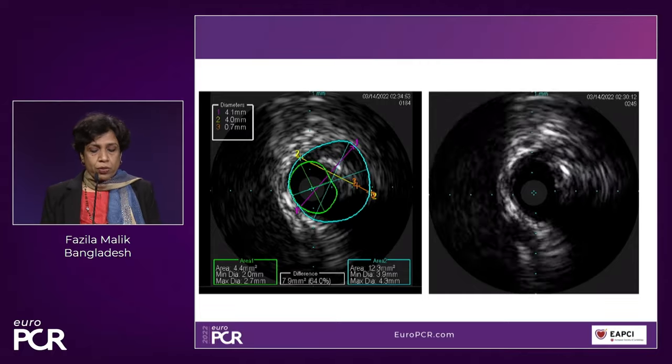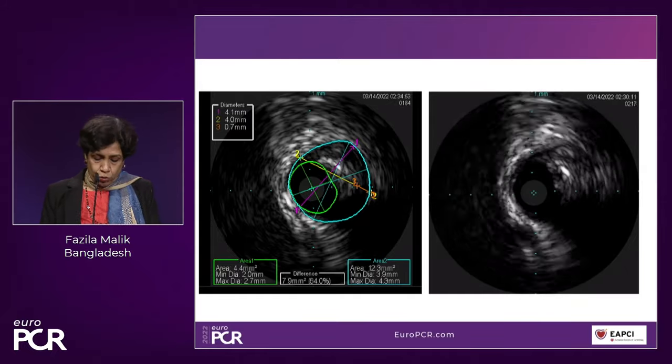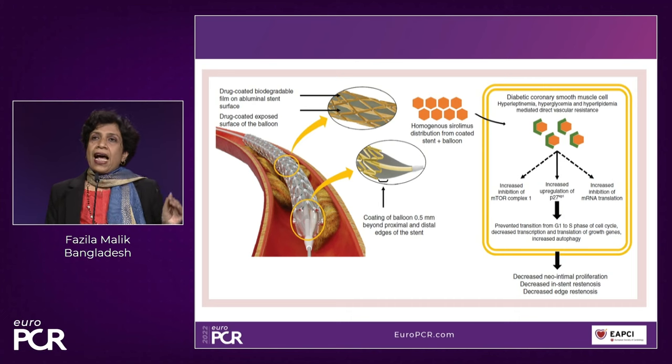In the left main, there was also plaque. The vessel diameter was only 2 mm with a huge plaque burden and an area of 4.4 mm². For this patient, the Abluminous drug-eluting stent was chosen. This is a stent unique in that it has a drug-coated balloon along with a drug-eluting stent, which translates to homogeneous delivery of Sirolimus — ideal for a diabetic patient with huge plaque burden.